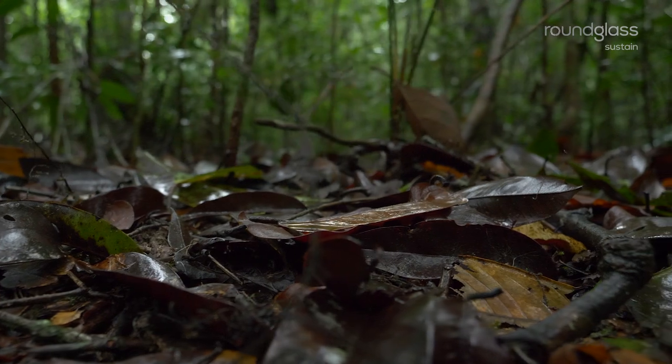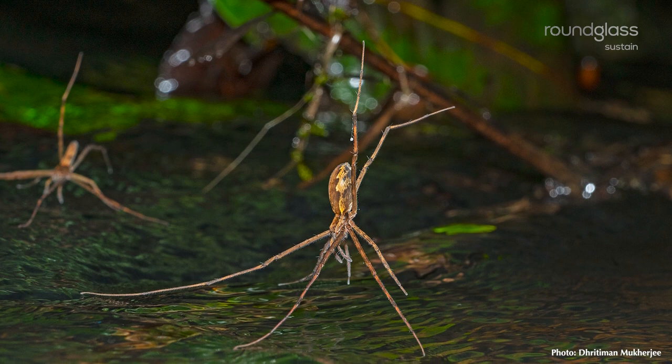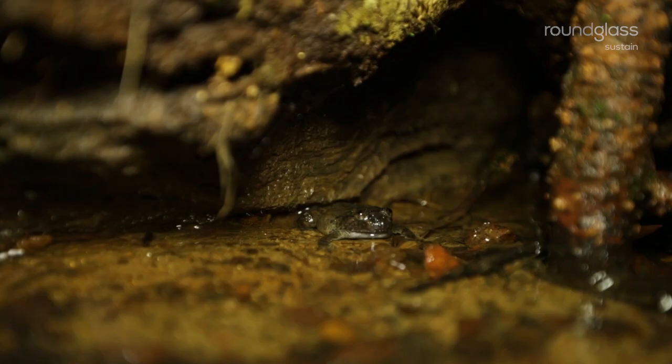But take a closer look. Under the litter, in the swamps, along enormous buttresses, a busy world buzzes.